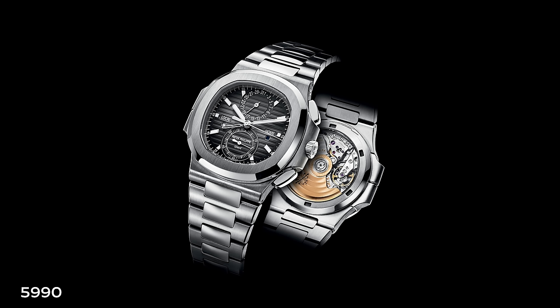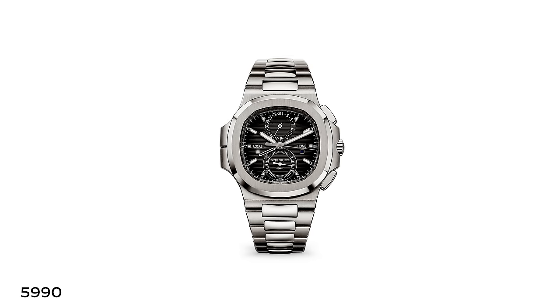The Nautilus chronograph series gained a rose gold and a two-tone variant in 2013, and then in 2014 the steel 5980 was retired in favor of the 5990 travel time — which could be called the most versatile watch Patek Philippe makes. You've got travel time, water resistance, automatic winding, steel, lume, and flyback chronograph all in one.